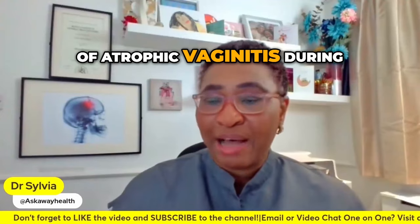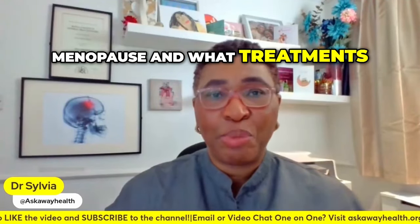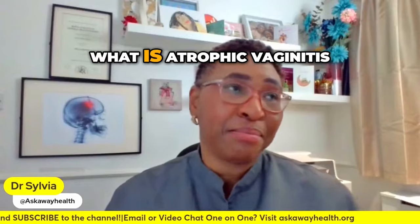What are the signs of atrophic vaginitis during menopause and what treatments are available? What is atrophic vaginitis?